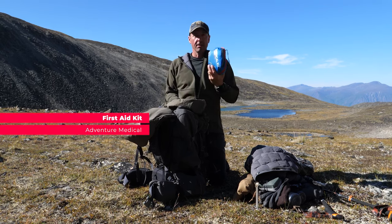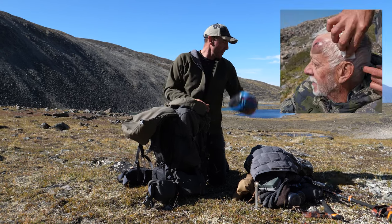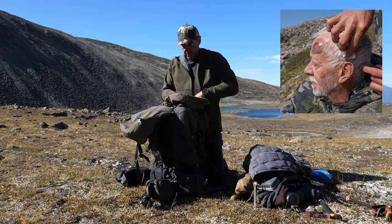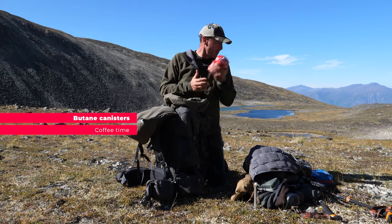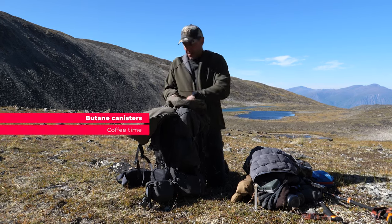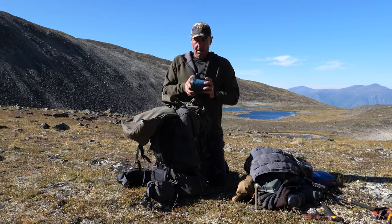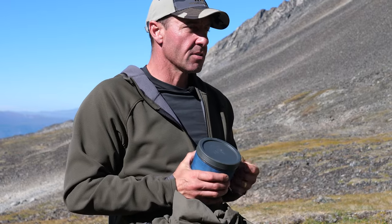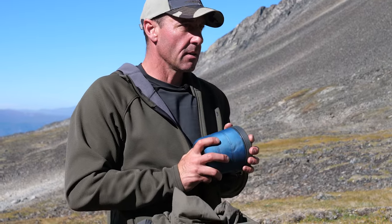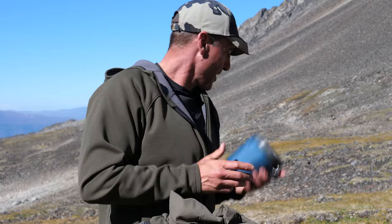First aid kit — there are two or three of us on every hunt, so one of us is always carrying it. Gotta have it. I have two cans of fuel and a cup for my meals. We've been preparing our own meals at home, so you just dump them into the cup versus using the bags that pre-made meals come in — when you make your own you need a place to eat them.